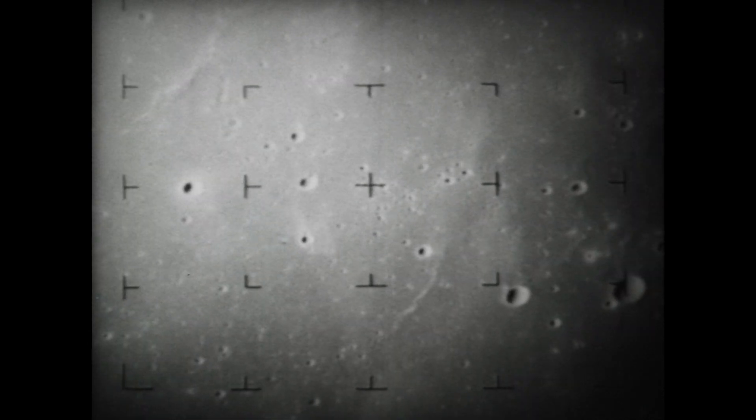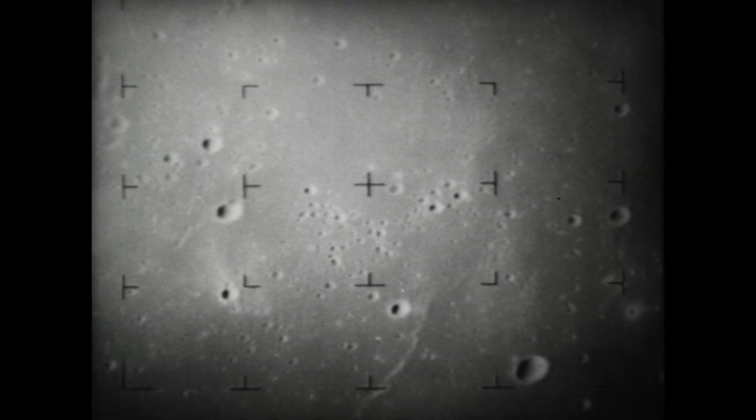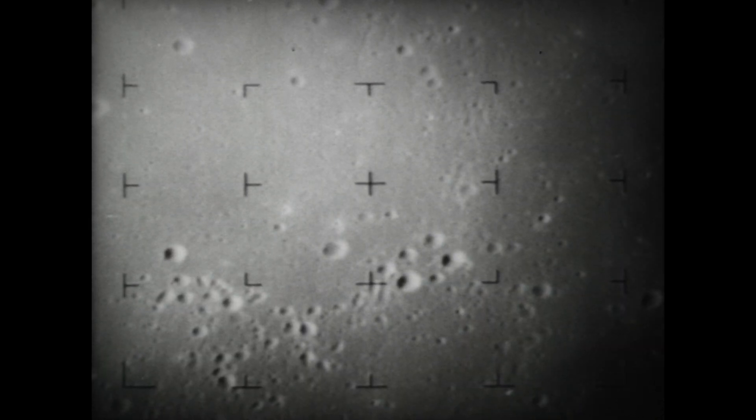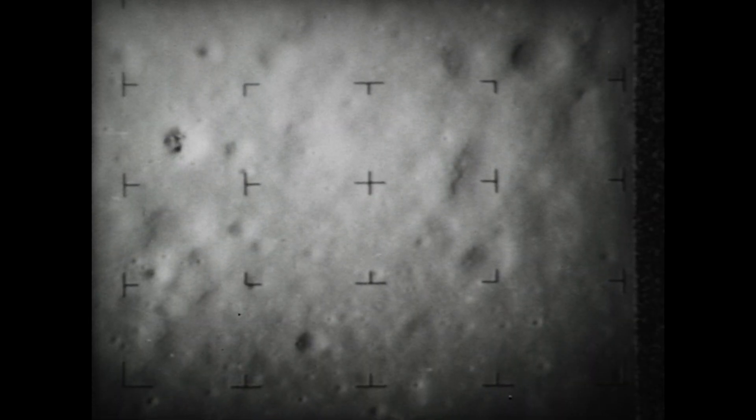48 seconds to impact. 33.4 miles from impact. An area of four miles on a side is shown. Three and one-half miles to impact. Impact. July 31, 1964.